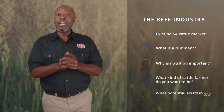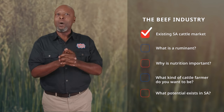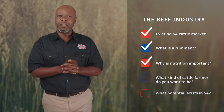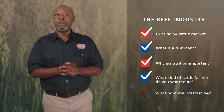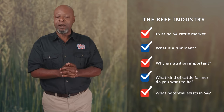This episode outlines the beef industry, an introduction to the existing South African cattle market, what a ruminant is, and why nutrition is so important in ruminants. Ending with what kind of cattle farmer you want to be and the potential that exists as a cattle farmer in South Africa.